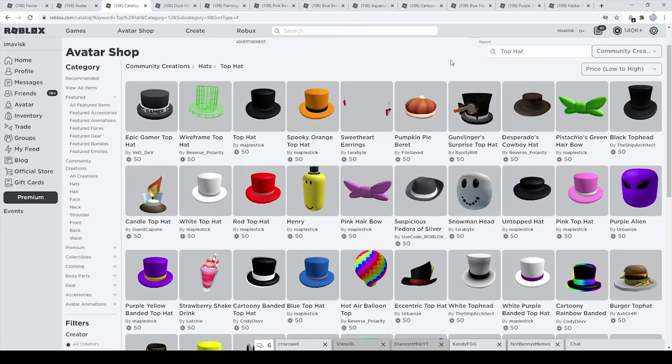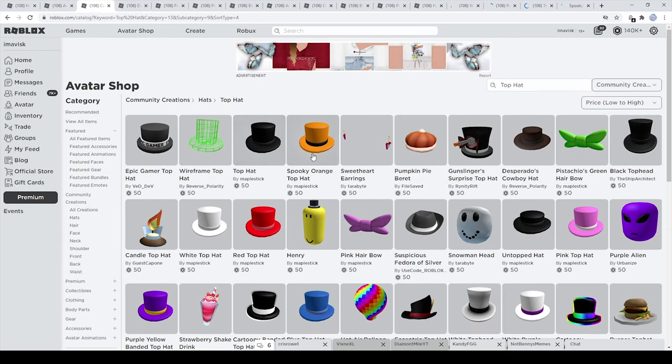Next up we're going to take a look at some top hats, because I personally think it's quite important to have some very nice looking top hats. The ones I can really recommend are the ones by Maplestick — they look really clean. They kind of look like the bended top hats made by Roblox, which is very amazing. We have a few different versions which just look super stunning in my personal opinion, including a very clean looking one.